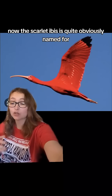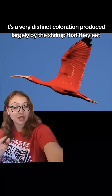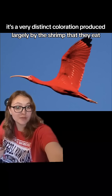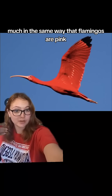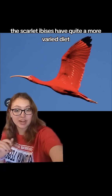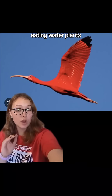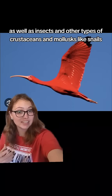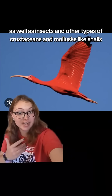The scarlet ibis is quite obviously named for its very distinct coloration, produced largely by the shrimp that they eat, much in the same way that flamingos are pink. However, unlike flamingos, whose almost entire diet is responsible for their color, the scarlet ibises have a quite more varied diet, eating water plants as well as insects and other types of crustaceans and mollusks like snails.